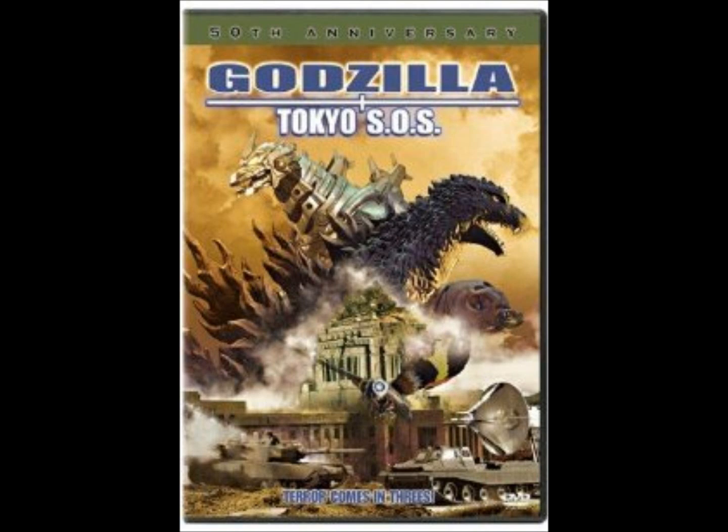Hello everyone, this is David, and tonight's movie that we watched is Godzilla Tokyo S.O.S. This is the first, and as far as I'm aware, the only direct sequel in the Millennium series.